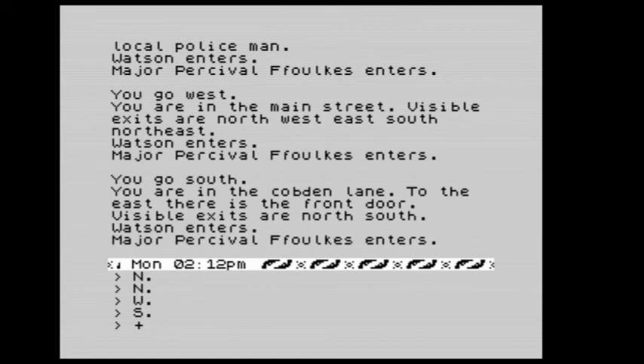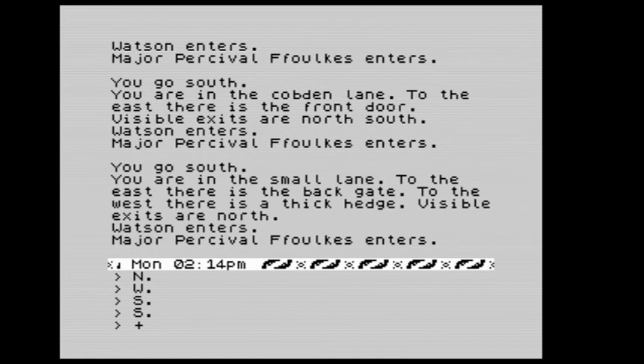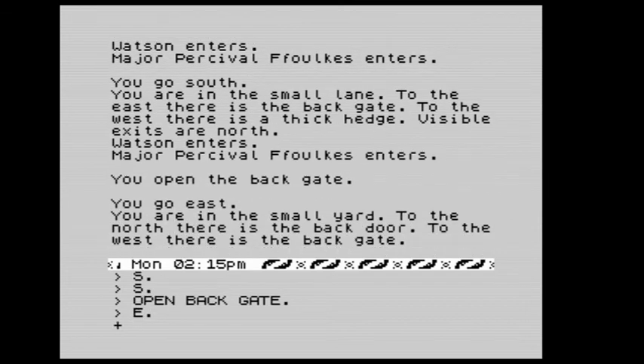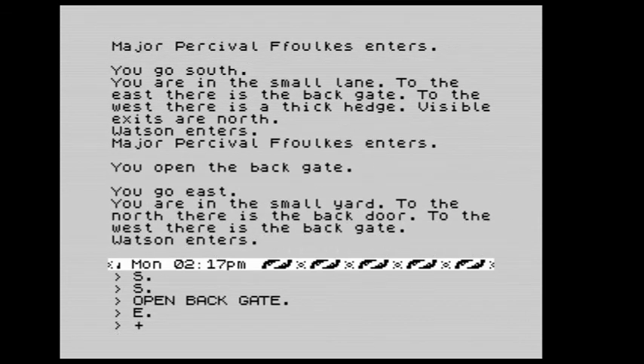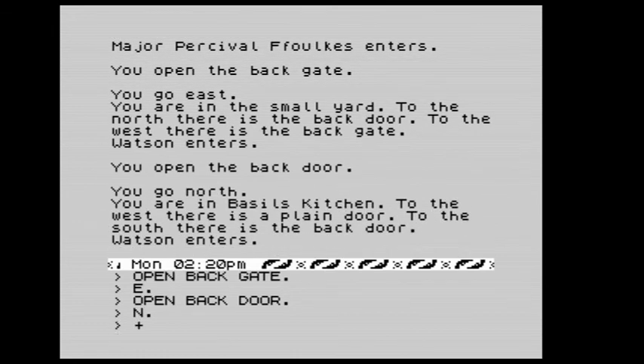We head south to Cobden Lane, then south again into a small lane. To the east there's the back gate, to the west a thick hedge. We open the back gate and go east into the small yard. To the north there is the back door. We open the back door and go north into Basil's kitchen. We open the plain door and go west.